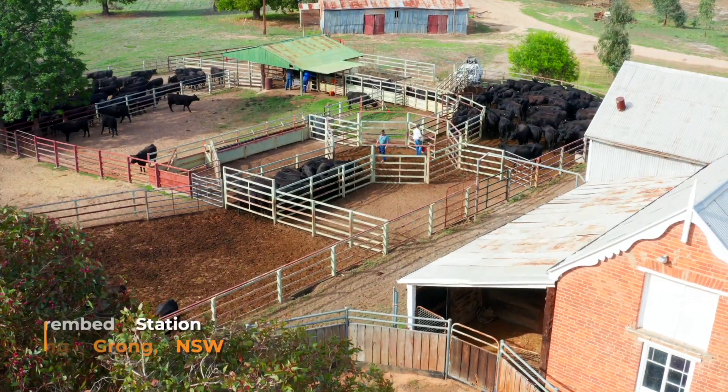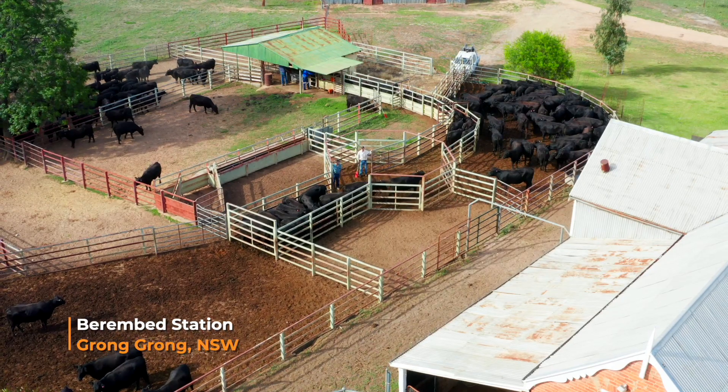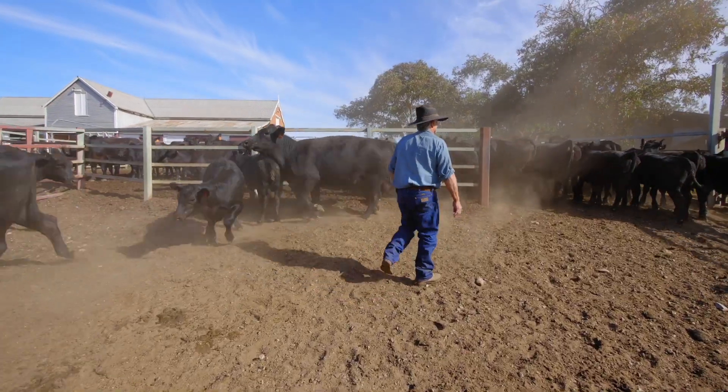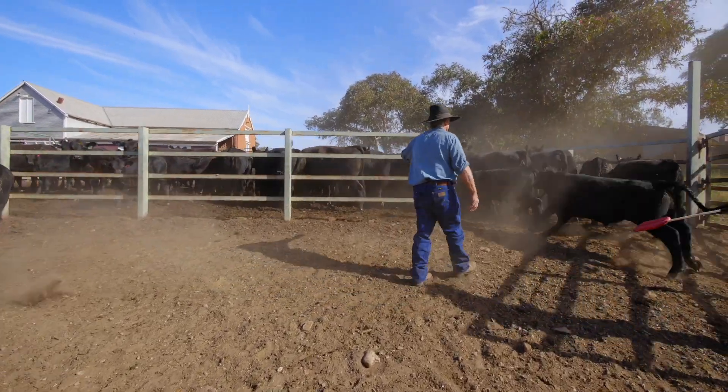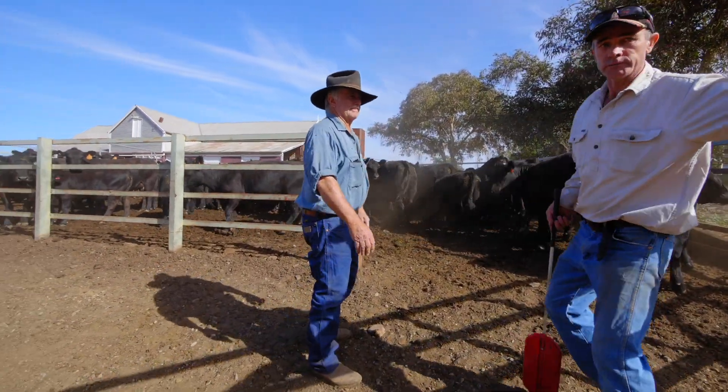I'm always surprised that more people haven't got solar on. It's maybe the initial cost that upsets them a little bit, but really the payback period is insignificant. We're talking about three or four years and you've got it done and dusted, and then your power costs are effectively achieved.